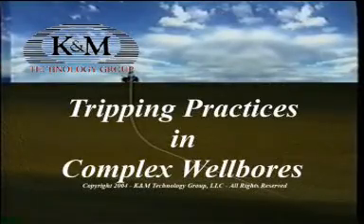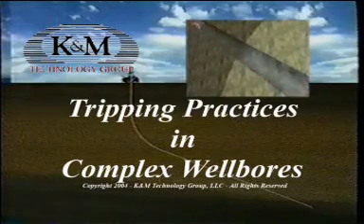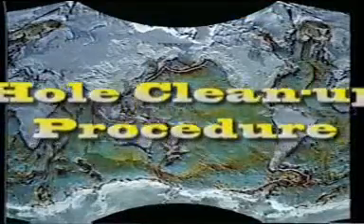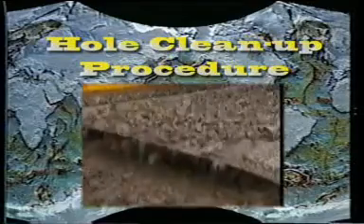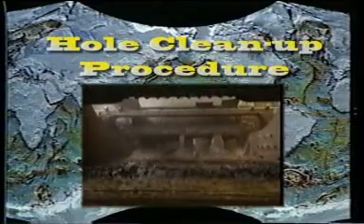Most high angle wells don't have serious problems while they're being drilled. The problems generally arise while tripping the BHA to the surface. This is logical since the largest part of the string, the BHA, is moving opposite to the direction of the cuttings during drilling and being pulled through them while tripping. An effective hole cleanup process is the first step in a trouble-free trip, and it's also where vertical hole practices are most inappropriate. The following hole cleanup practices are recommended for all hole sizes, recognizing that larger hole sizes and less efficient hole cleaning systems will require more time.